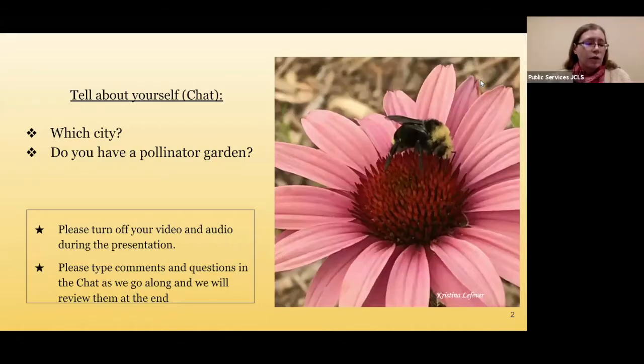Welcome to the Growing Pollinator program presented by Jackson County Library Services. The views and opinions expressed in this program are those of the presenter and do not necessarily reflect the official policy or position of Jackson County Library Services. Now I'll give it over to Christina LaFerva. She is the president of the Pollinator Project Rogue Valley and will address the essentials of pollinator habitats. Thank you, Christina.